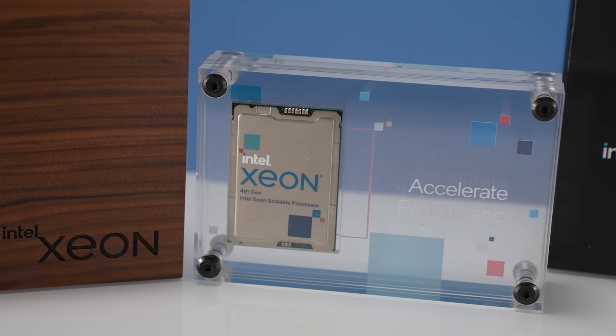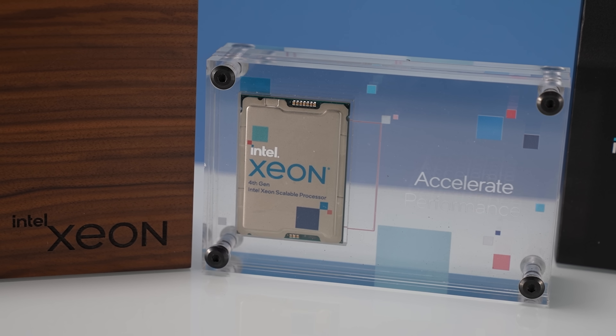On the fun side, Intel actually let me walk away with an Intel Sapphire Rapids CPU, and I had no idea that I had it in my bag. This is a CPU that is most likely going to launch in Q1 of 2023, so I got to get one basically over a quarter early. Since a lot of folks haven't seen this, I decided to do a quick 20-second photo shoot montage. Let's get to it.